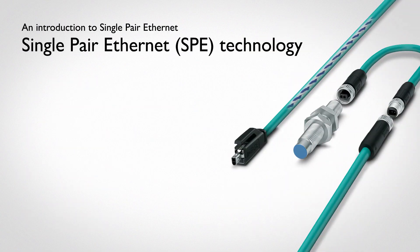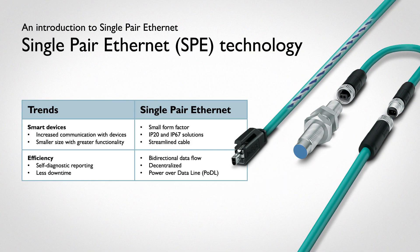Single-pair Ethernet will bring these trends to fruition, providing high capability in a small size, IP20 solutions for inside cabinets, IP67 solutions for the factory floor, and a cable with just one twisted pair to expand the reach of Ethernet. Bi-directional data flow is how information is sent to and from a device in a single pair.